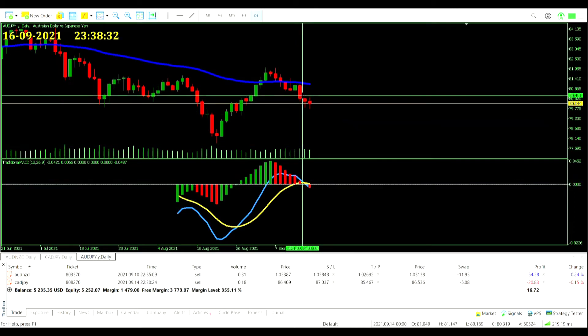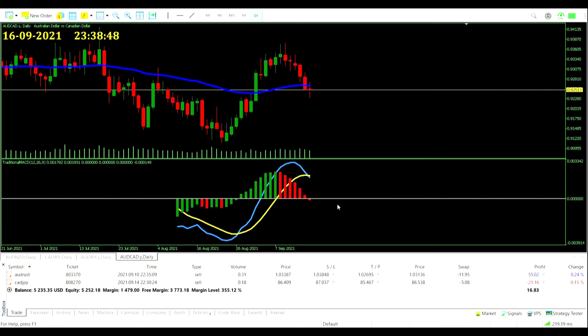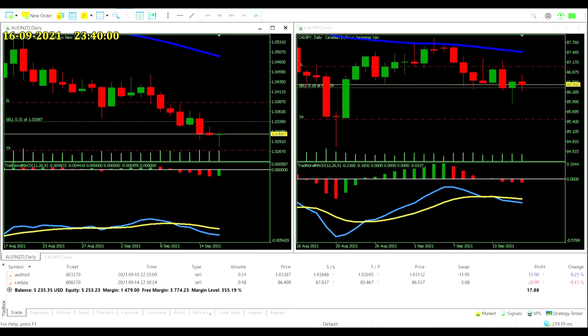Aussie Dollar Japanese Yen: had we been in a sell trade it would be a touch in our favor, not a lot of movement. Another zero-line crossover on the MACD against the Australian Dollar — but we're in an Aussie Dollar and a CAD trade already. Could be a nice one but plenty of signals out there, none on pairs available to us. We're using up all the Pacific currencies plus our one North American currency — the Canadian Dollar.